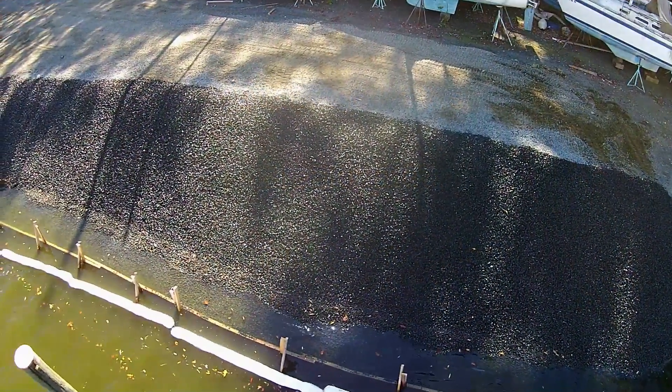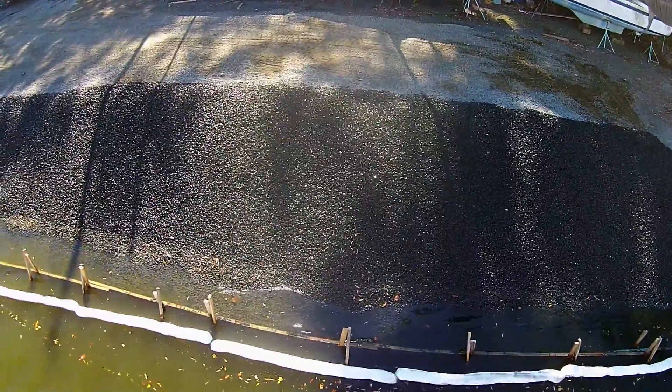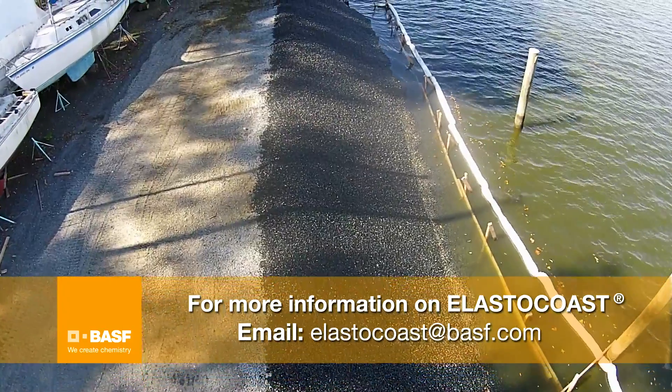For more information on how Elasticost provides reliable coastal and shoreline protection, please contact Elasticost at BASF.com.